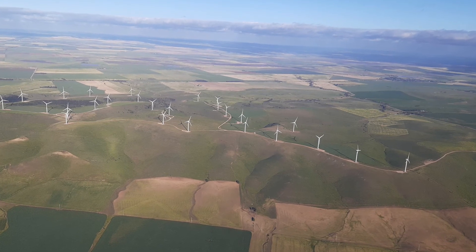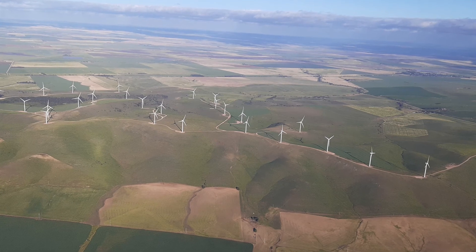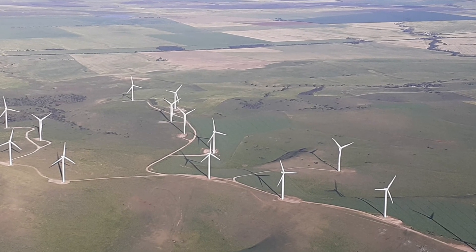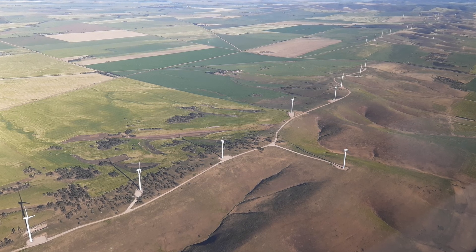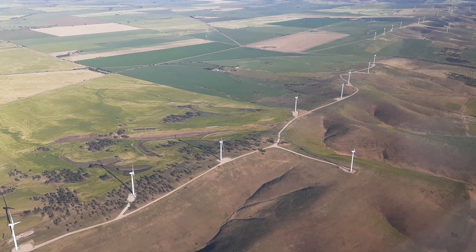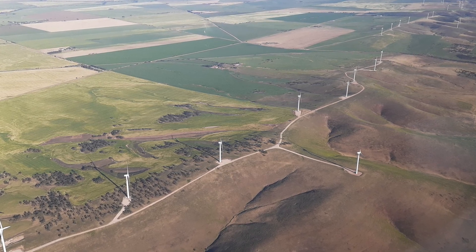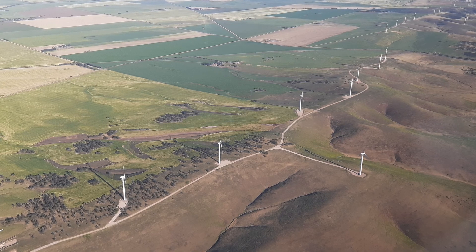The other was the Snowtown Wind Farm. This is owned by Trust Power and is located on just over 70 acres of land. This land contains 47 2.1 megawatt turbines and 93 megawatt turbines, for a total nameplate capacity of 368.7 megawatts, outputting 1,335 gigawatt hours per year.